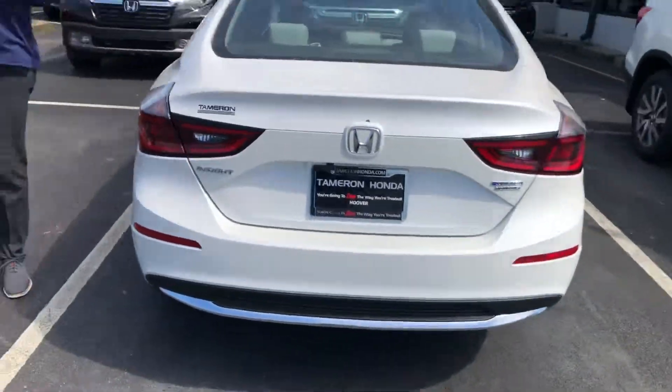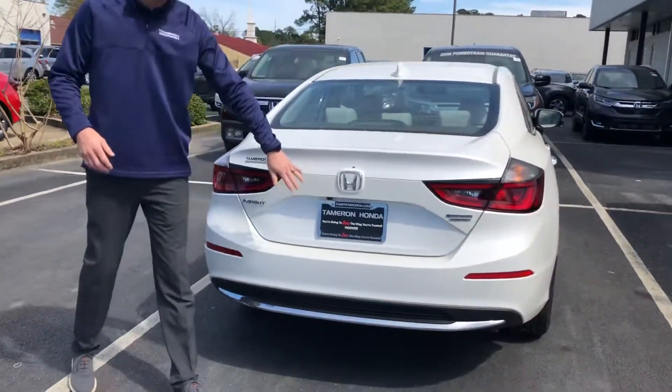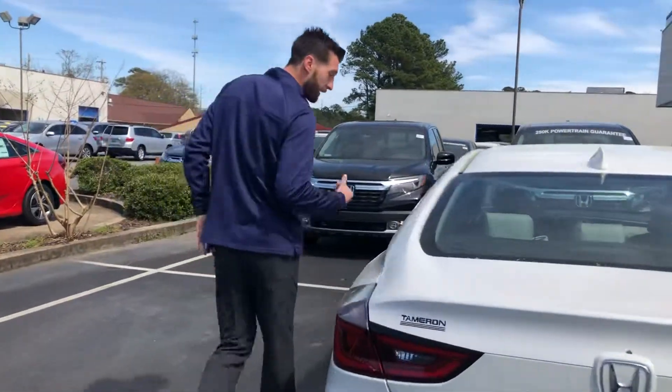I want to go over a couple of features that you're going to get standard with the Honda Insight. You're going to get your multi-angle backup camera, and you're going to have a lot of large cargo space in there as well.